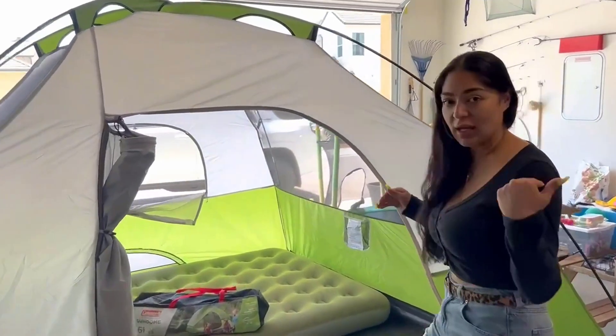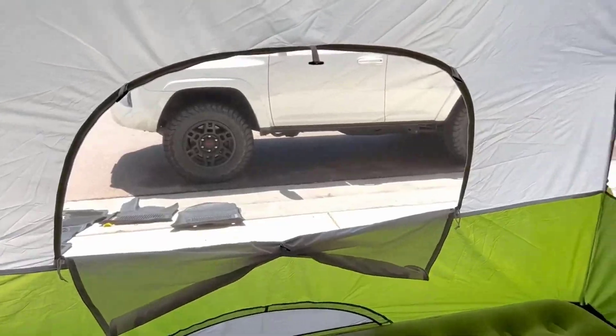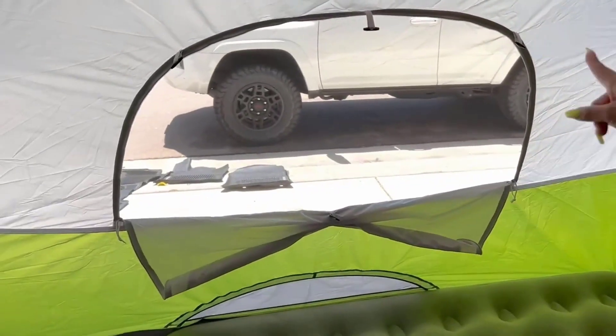Number 1: Coleman Sundome Camping Tent. Special Feature: Rainfly. Brand: Coleman. Occupancy: Two-Person. Design: Camping Tent. Material: Blend. Recommended Uses: Camping and Hiking.